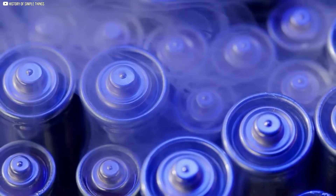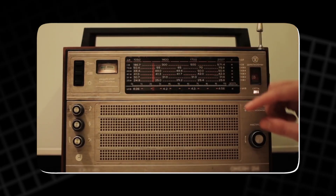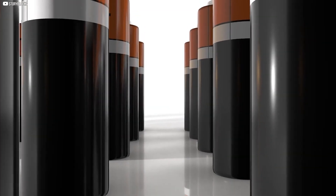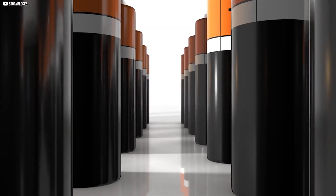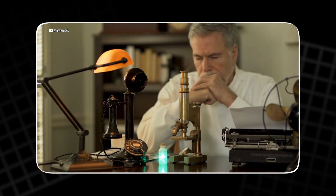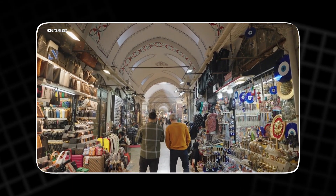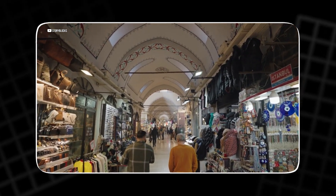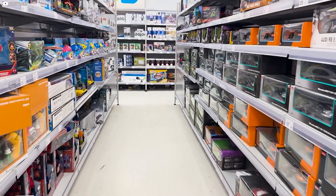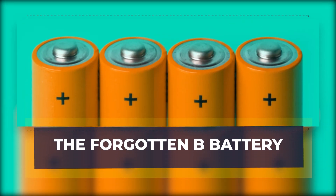Most household gadgets moved toward AA and AAA — they were easier to fit into toys, radios, and remotes that people use daily. The A cell slipped into a quieter role instead of disappearing fully. Special machines, military tools, and scientific instruments continued to use it. Today, it remains part of the catalogue for companies serving niche markets. Its absence from store shelves shows how popularity, not invention, decides which sizes survive.